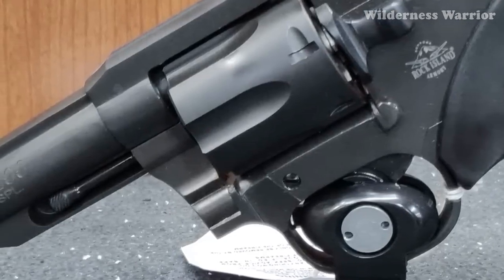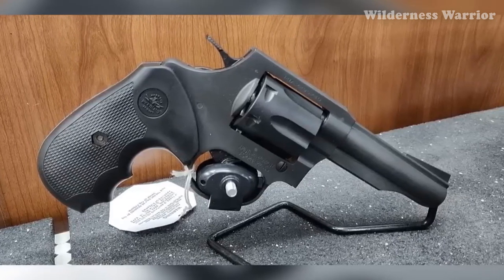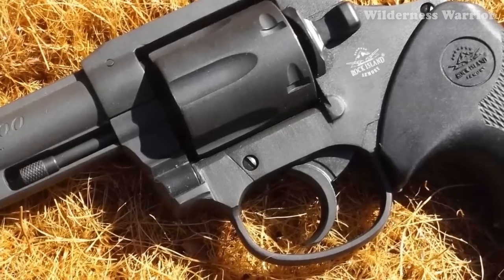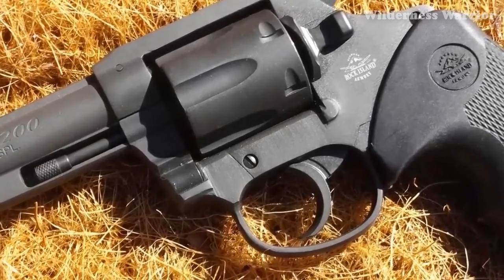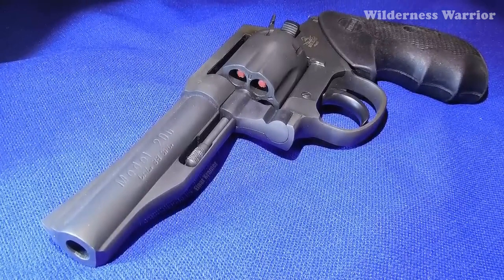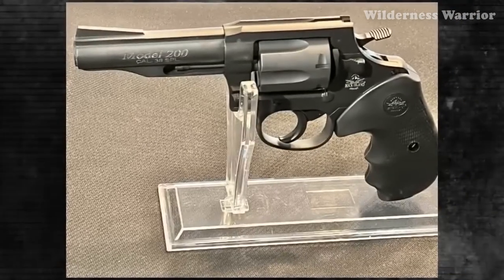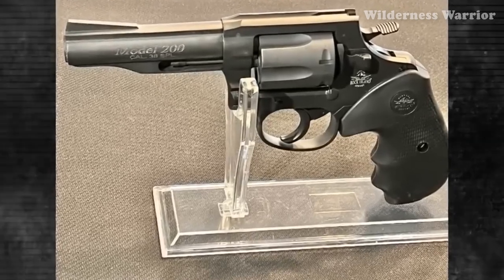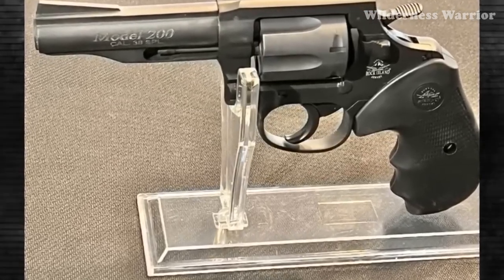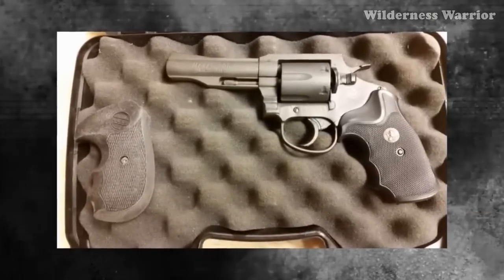At just 28.16 ounces, it's light enough to carry without feeling cumbersome. It comes with an MSRP of only $249, making it one of the most affordable revolvers on the market. Its all-steel construction and parkerized finish make it durable, while its fixed ramp front sight and wide fixed rear notch sight provide accuracy. With its 4-inch barrel, it delivers the .38 Special round with the extra power and accuracy needed for self-defense situations.